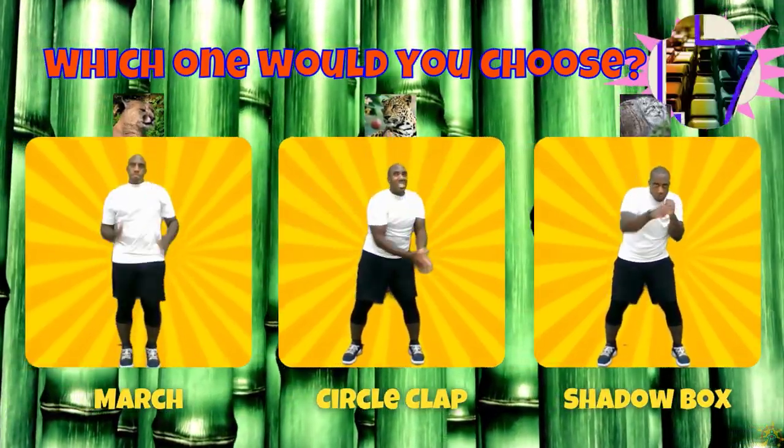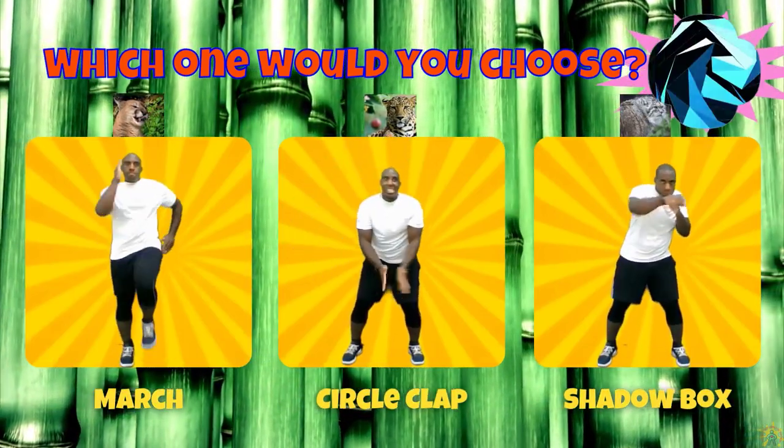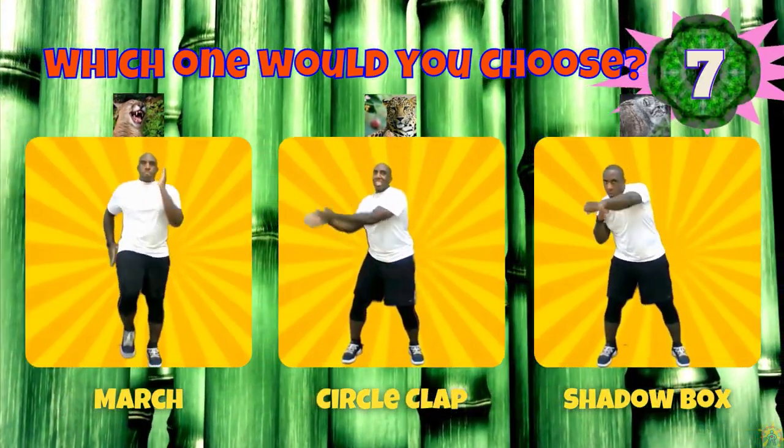If you chose the puma, march in place. If you chose the leopard, do the circle clap. If you chose the palace cat, do the shadow box.